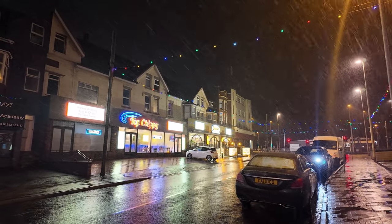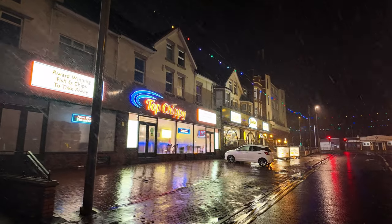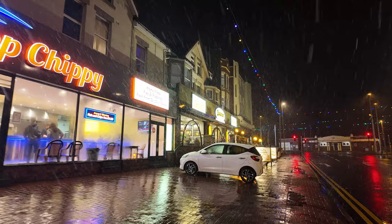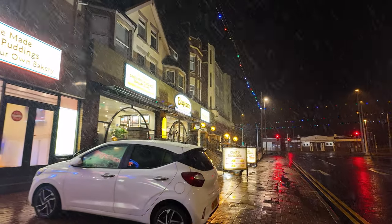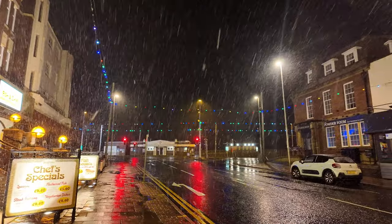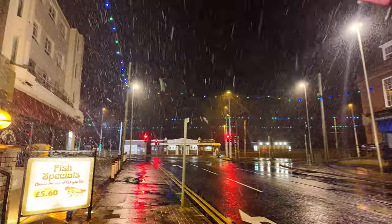This is just the top of Red Bank Road. You can see there are wonderful fish and chip shops up here — the Top Chippy and the Bispham Kitchen, which are all like one really. They certainly get busy in the summertime. You can just see against the backdrop the snow is getting thicker and thicker, and it's going to be coming down apparently quite thick.